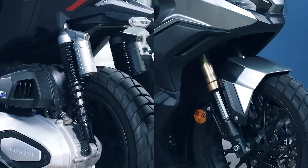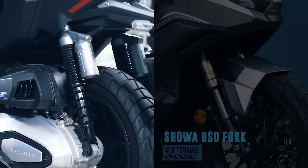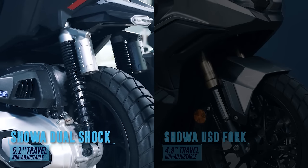Suspending the Honda ADV350 is a non-adjustable upside-down Showa front fork and dual non-adjustable Showa shocks in the rear. Shocks on an adventure machine without adjustability? Never mind, we have a solution.